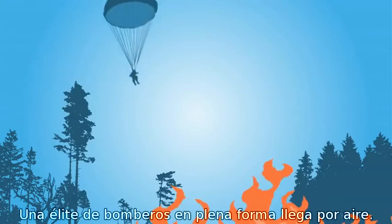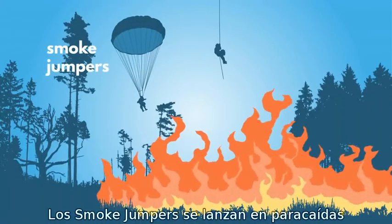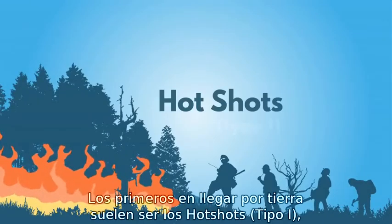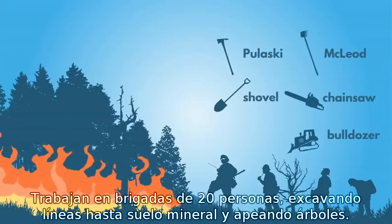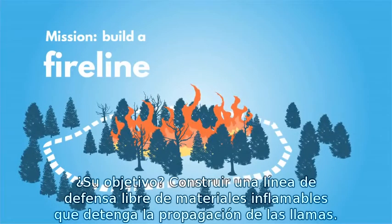Elite, super-fit firefighters arrive by air. Smoke jumpers parachute in. Hell attack crews rappel down to combat fires in remote, hard-to-reach places. First to arrive by ground are usually the hot shots. They're assigned to the hottest parts of the fire. They work in crews of 20, digging trenches and chopping down trees. The goal? To build a fire line free of flammable materials to stop the fire from spreading.